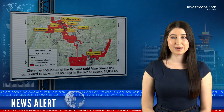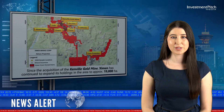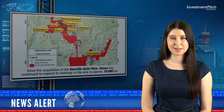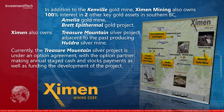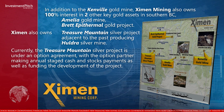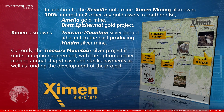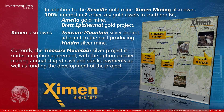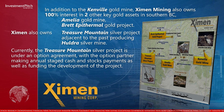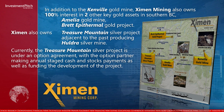In addition to the Canville Gold Mine, Examen Mining also owns 100% interest in two other key gold assets in southern B.C.: the Emilio Gold Mine and the Brett Epithermal Gold Project. Examen also owns the Treasure Mountain Silver Project, adjacent to the past-producing Holdra Silver Mine. Currently, the Treasure Mountain Silver Project is under an Option Agreement, with the Option Partner making annual-stage cash and stock payments, as well as funding the development of the project.